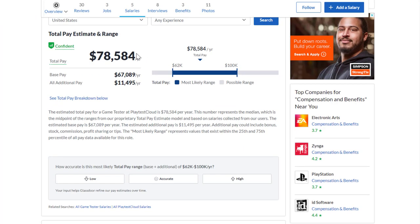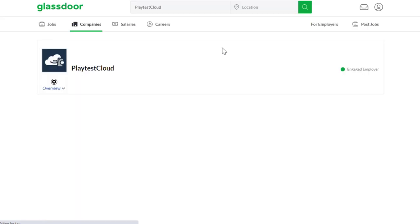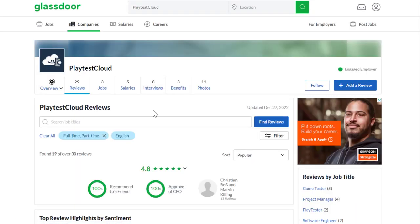If you look at the pay range for game testers at PlaytestCloud, they show you right there. This isn't an annual salary figure in the traditional sense — if you divide the number by 2,080, you get an hourly rate of about $38 an hour, which is close to the $36 estimate if you got enough work. Typically these take 15 minutes and pay $9 each, so this is really more of a side hustle rather than something to fully rely on.